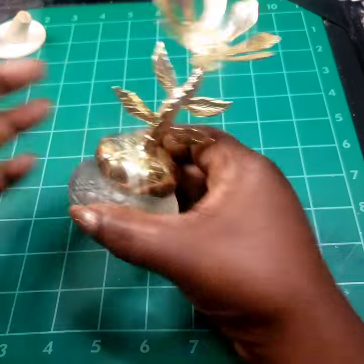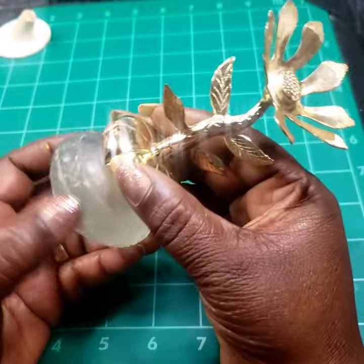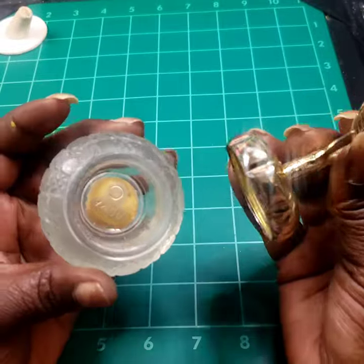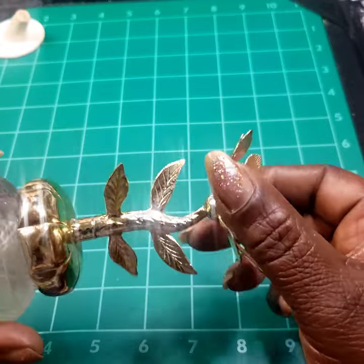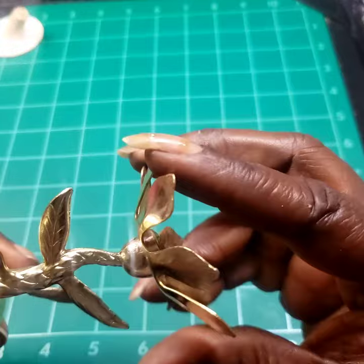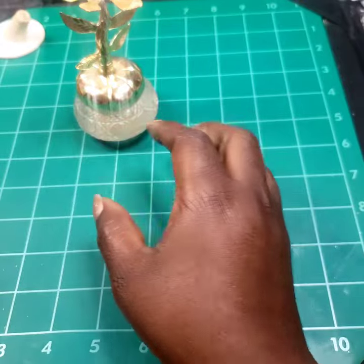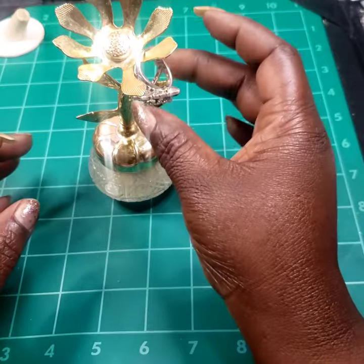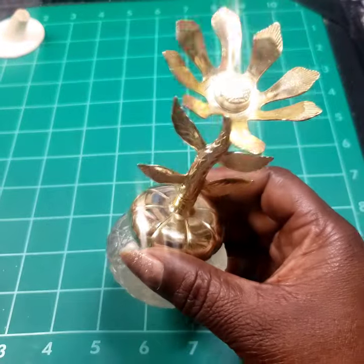Next we have this Avon perfume bottle — some kind of cream, in very good condition. It screws on, and you can also put your jewelry on it — hang your rings or earrings from it. Eight dollars on that.